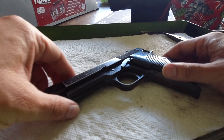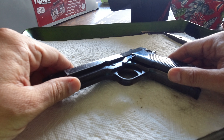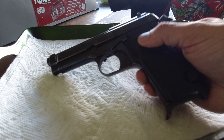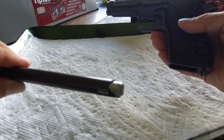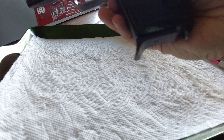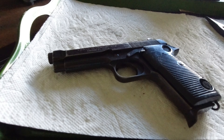Beretta M951. I usually don't do gun videos but this was kind of a special one so I wanted to talk about it. First I want to show this is not loaded. Magazine out. Chamber is clear.